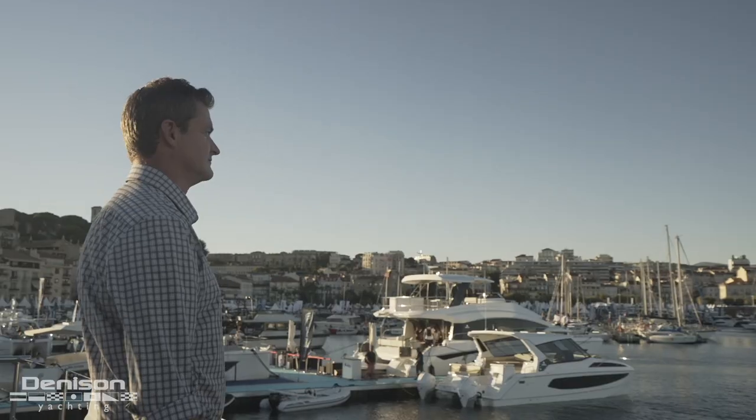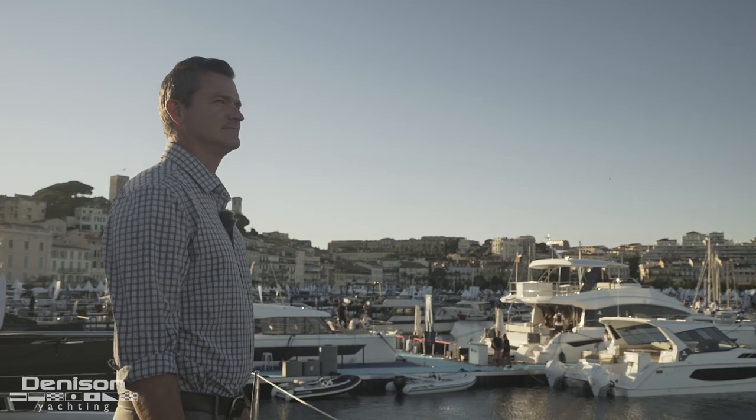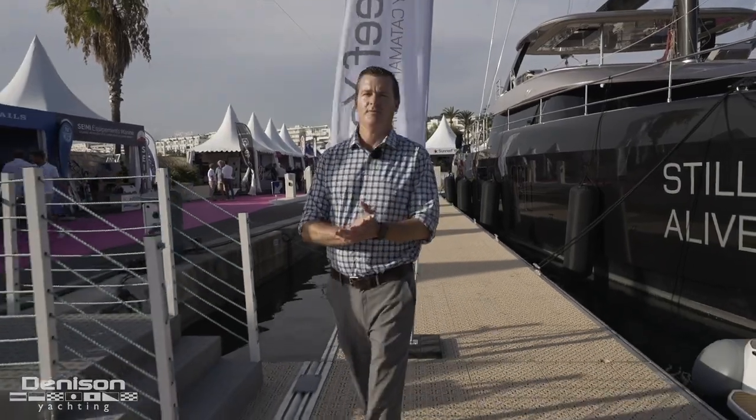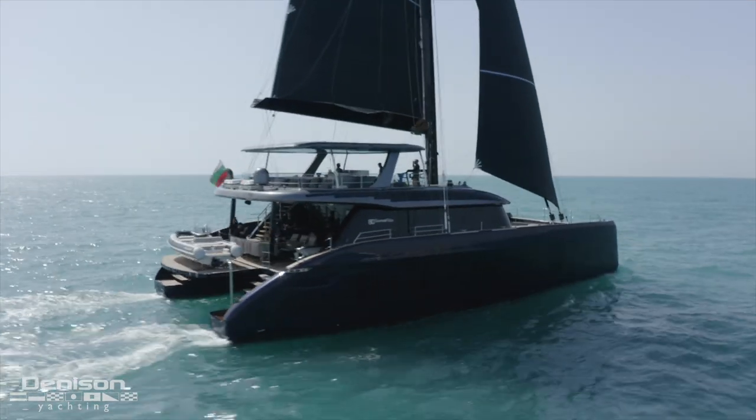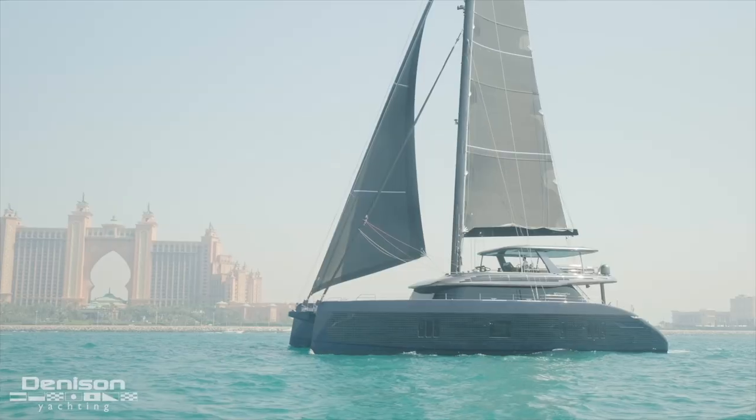Hey guys, Tony Smith with Denison Yachting. First day of the Cannes Yacht Festival and we have the honor to be on board the Sunreef 80 Eco. This is the first sailing Eco — actually the first 80 Eco that's out in the marketplace.